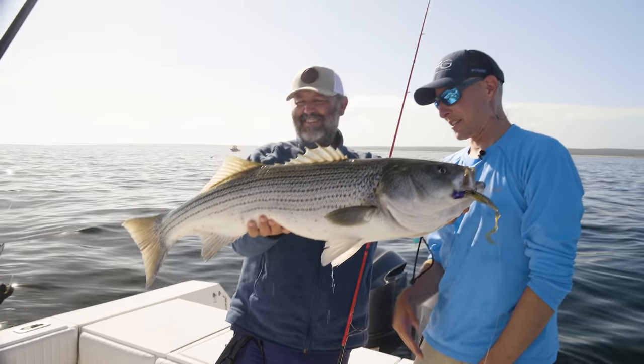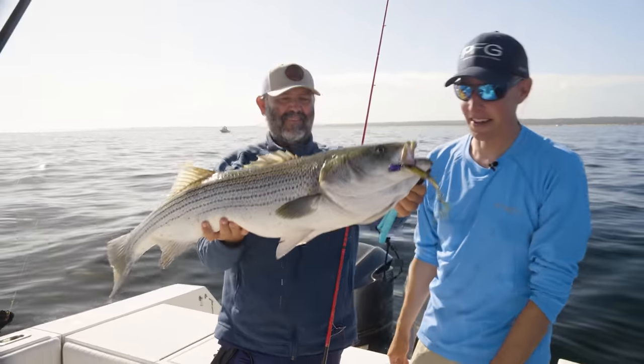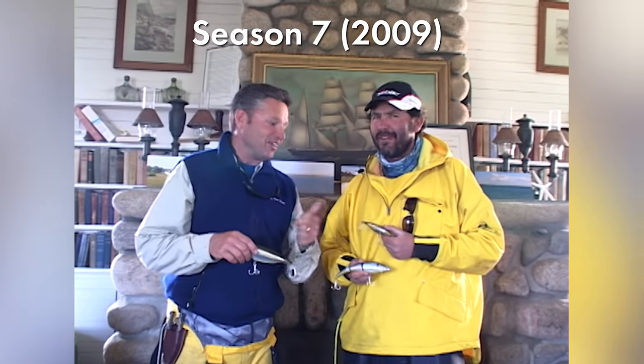On today's episode, we're fishing with our good friend, world record-holding French-born fishing lure designer Patrick Sabeel. We met Patrick over a decade ago when he partnered with us to introduce his Sabeel lures to Northeast Anglers through the Striper Cup.